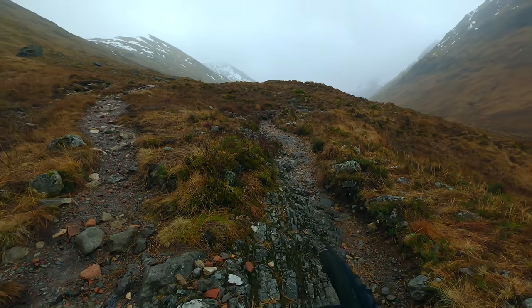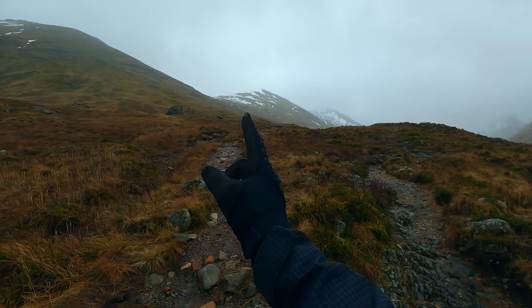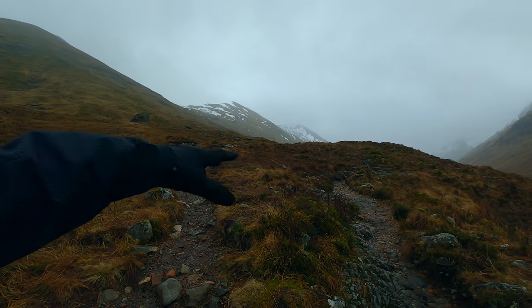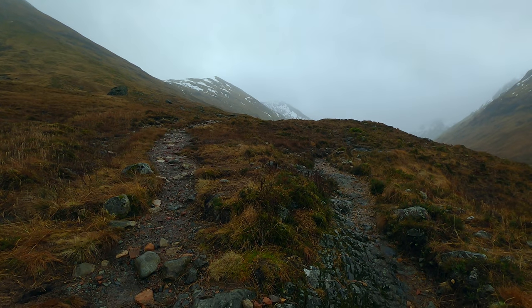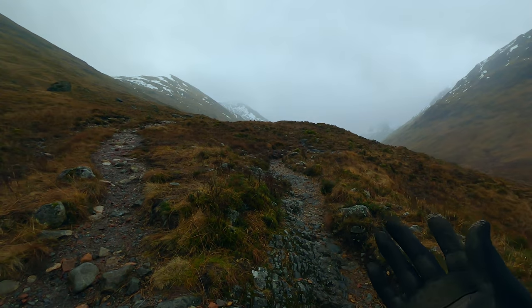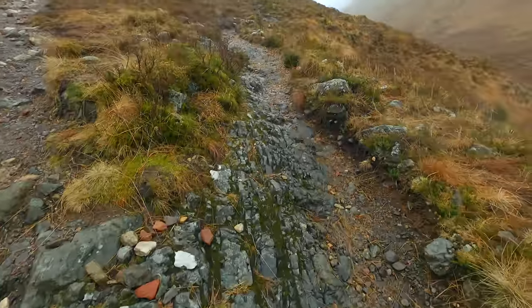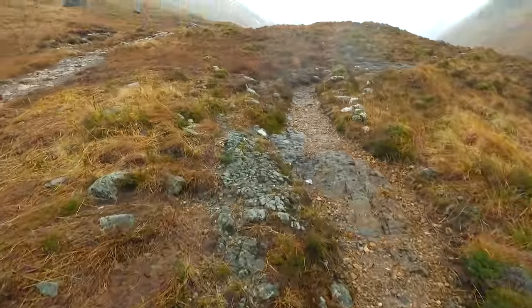Expect another future video going up the left path and up the Buachaille Beag to do those two peaks you can see on the horizon — that is a hundred percent on the agenda. The weather's not ideal today so I'm staying low and doing this nice bit of single track, but as soon as the weather's good enough I'll be right up there.